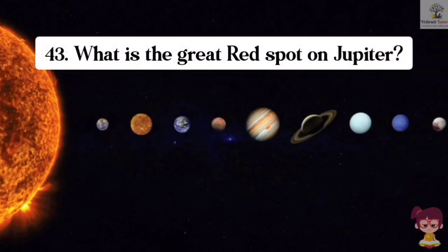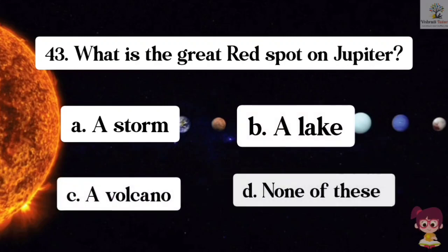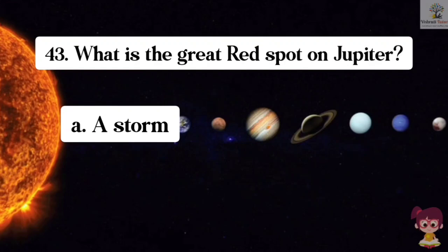Question number 43. What is the great red spot on Jupiter? Options: A. Storm, B. Lake, C. Volcano, D. None of these. The correct answer is A. Storm. The great red spot on Jupiter is a storm.